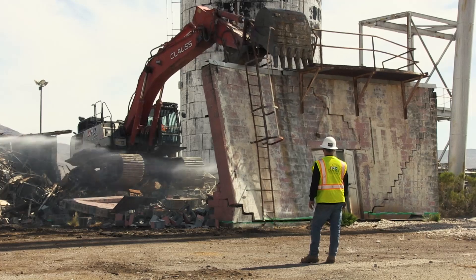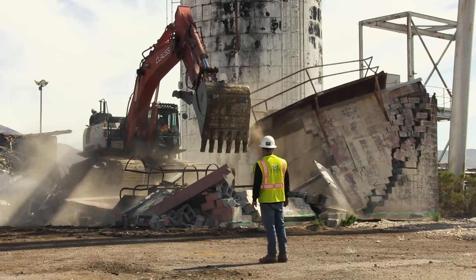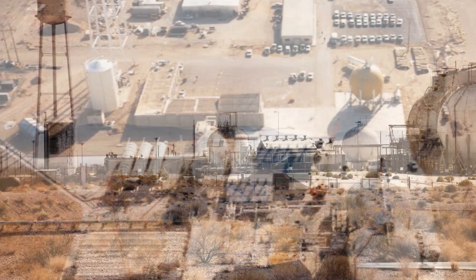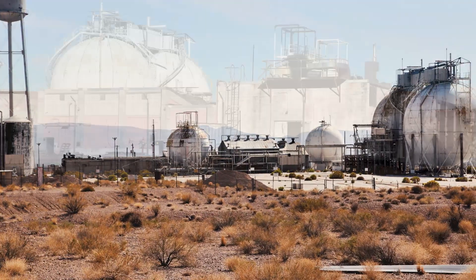Months of planning and preparation transitioned to action as crews from the U.S. Department of Energy Environmental Management Nevada program began demolition of four buildings at Area 25 of the Nevada National Security Sites. The buildings are located at the Test Cell C facility and were recognized in the Environmental Management CY-23 mission and priorities.